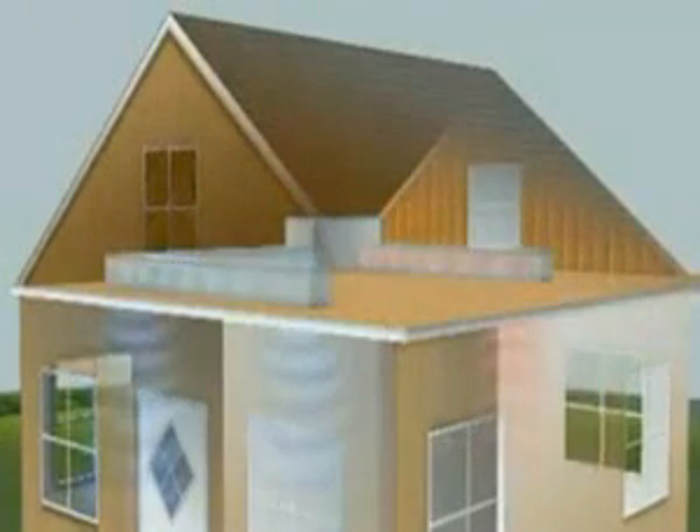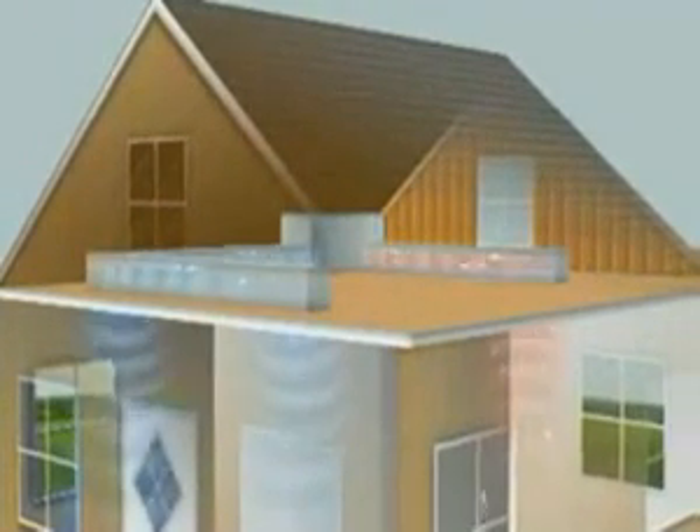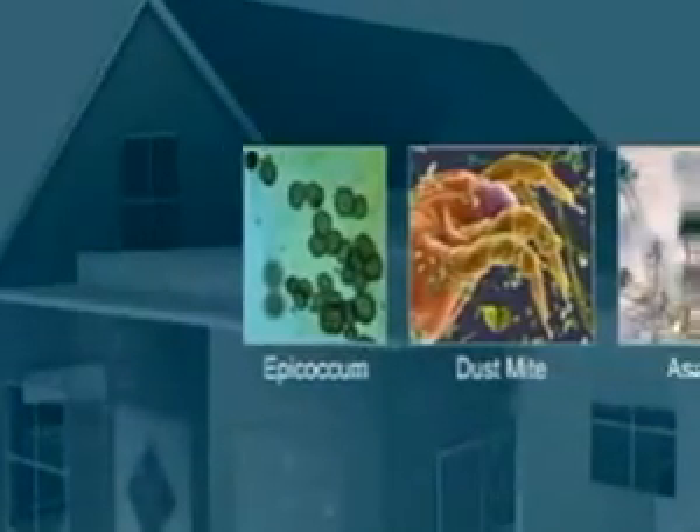Bacteria, mold, viruses, and allergens like pollen are carried by the air into the air system. Because the system constantly recirculates the air in your home, these airborne pathogens can spread throughout the entire house.